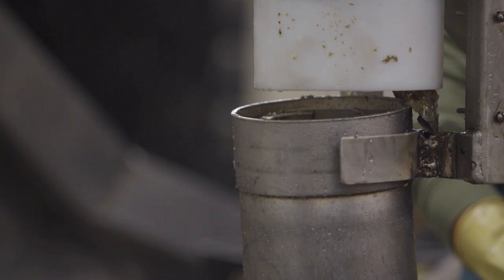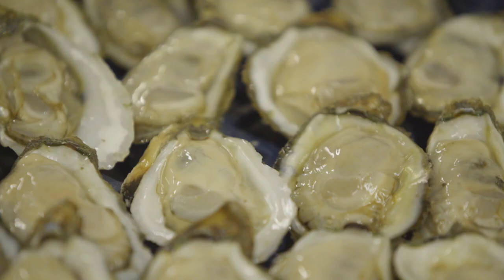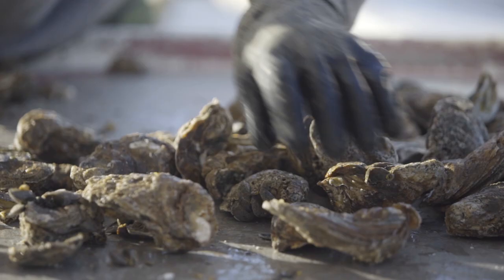Then you have a whole other operation that takes this product in. They wash it, they grade it. They either shuck it or they pack it into a half shell pack. And then it goes out into the broader distribution market. What's amazing is that one oyster is going to touch human hands as much as five to seven times before it reaches the consumer.